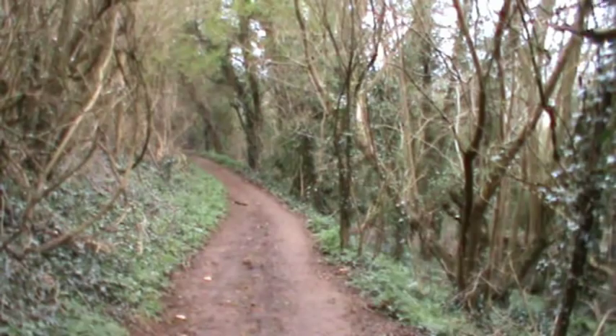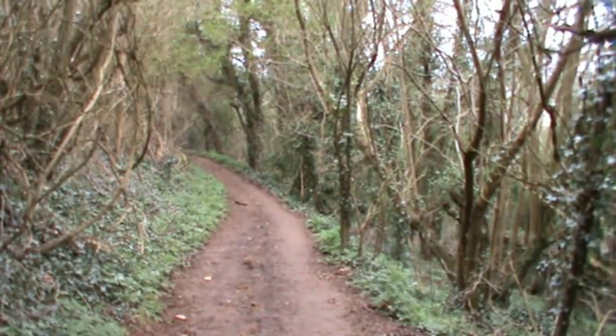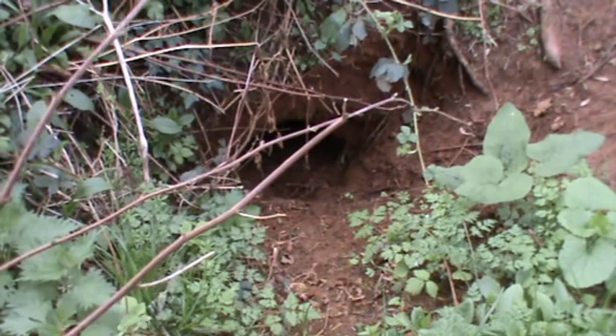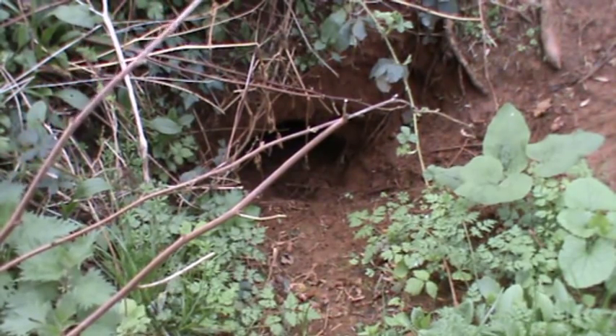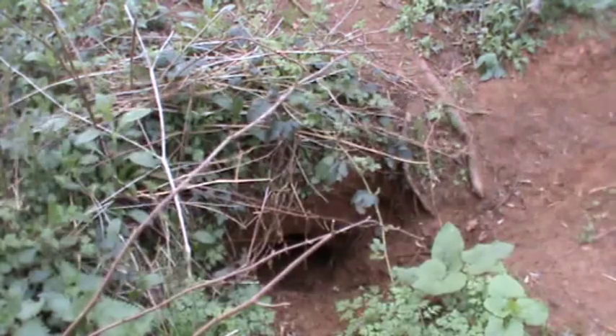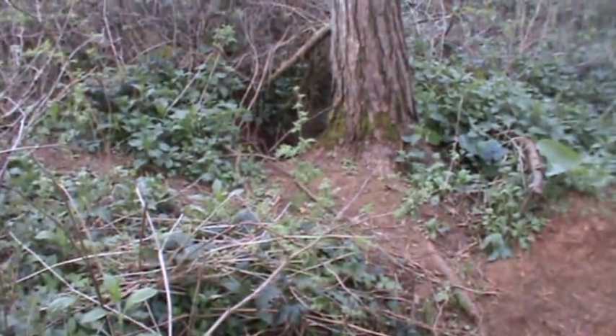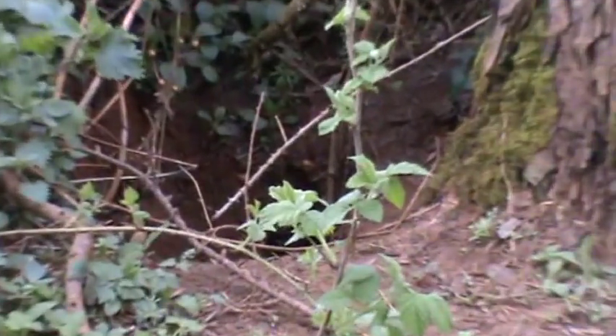Just at the top of the hill another 100 yards you'll turn right through the wood - you're following the Windrush Way. Just at the side of the path as we're walking we look to our right and there's another massive badger set. You can see the tracks all over where he's been. There's one hole there, look, and then there's another one just at the top side of the tree.